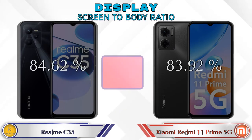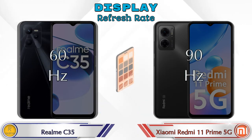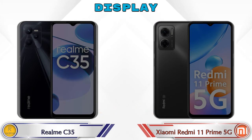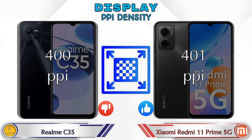Screen-to-body ratio: Realme C35 has 84.62% while Redmi 11 Prime 5G is 83.92%. Refresh rate in Realme C35 is 60Hz and in Redmi 11 Prime 5G it's 90Hz. If we talk about PPI density, Realme C35 has 400 pixels per inch and Redmi 11 Prime 5G has 401 pixels per inch.